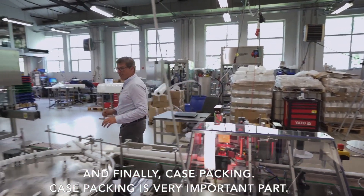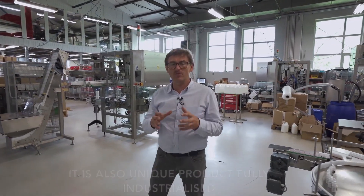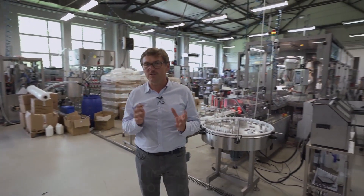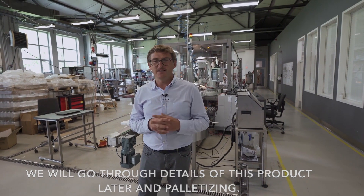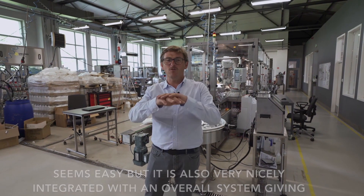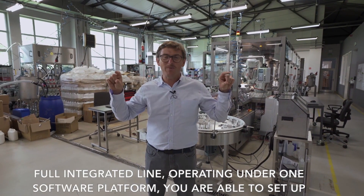Finally, case packing — a very important part. It's also a unique product, fully industrialized with a robotic case erector and robotic palletizing. We will go through the details of this product later. And palletizing — it seems easy, but it's also very nicely integrated with the overall system, giving you a fully integrated line operating under one software platform.